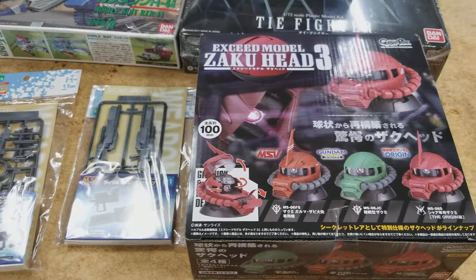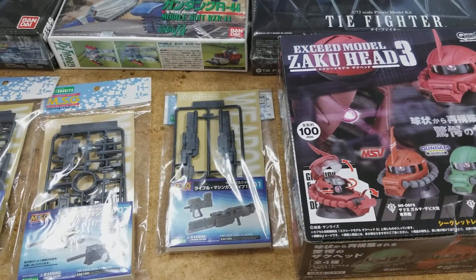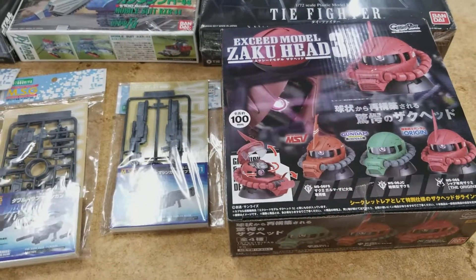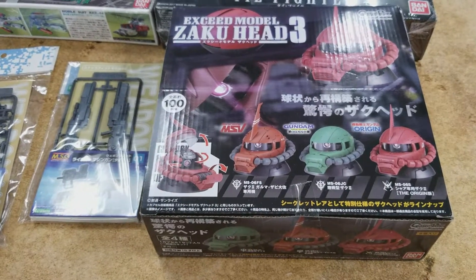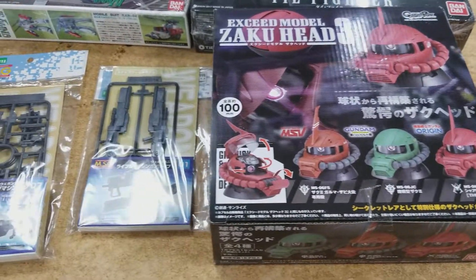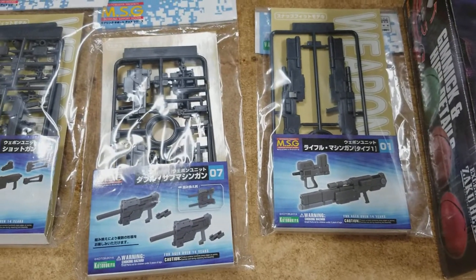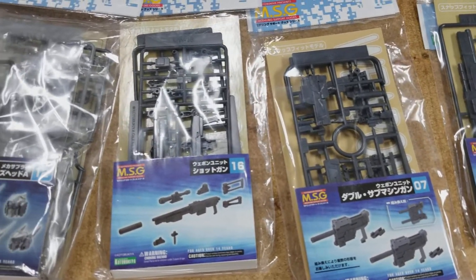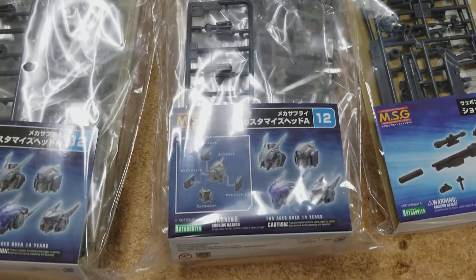And Robogato, down in Texas — I think he's in El Paso, owns a store — he put me onto another distributor, and I was able to get the Zaku heads actually in the box they're supposed to come in, which is kind of nice, a nice little display box. I've only gotten them loose before. And I was able to get some extra Kotobukiya weapons that my other distributor was sold out of.